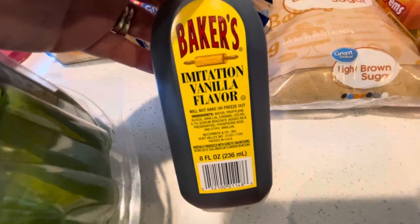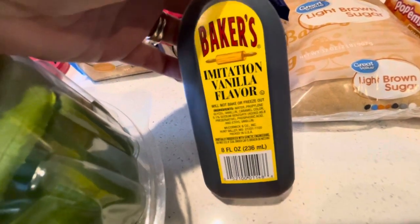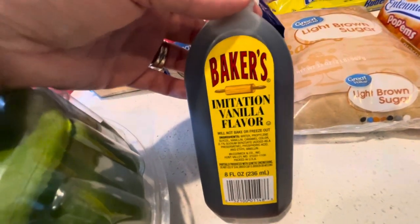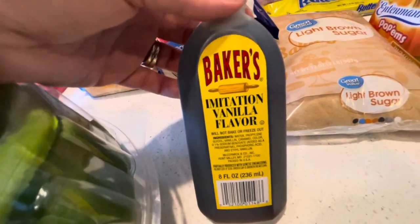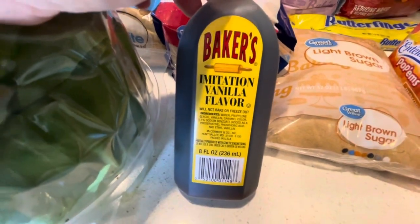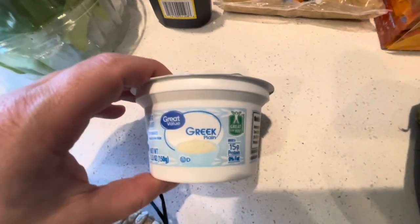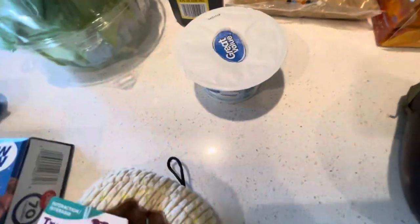I've been buying imitation vanilla extract because my homemade vanilla extract isn't ready yet. This was only about a dollar versus spending twenty to thirty dollars for a big bottle of real vanilla — I'm not doing that. Honestly it tastes the same; I've tried it in coffee, cookies, and pancakes. Also bought a yogurt because I plan to make a light pudding dessert for myself, and my dog Bucky likes yogurt too, so it's for both of us.